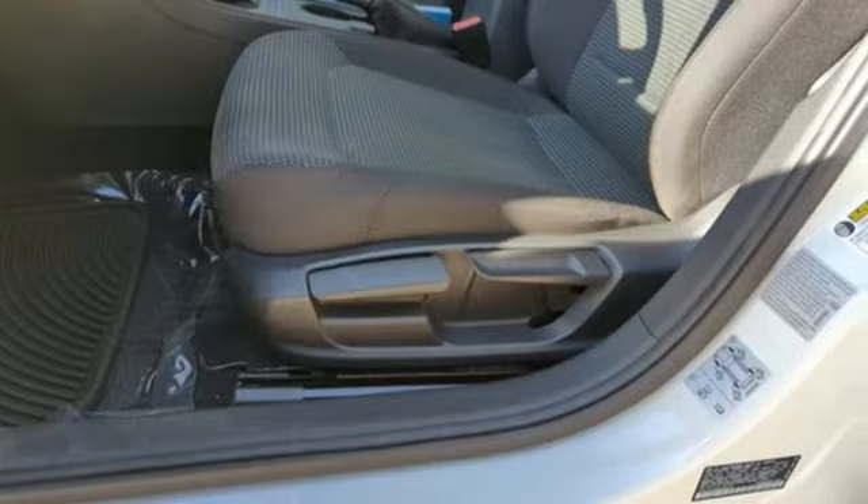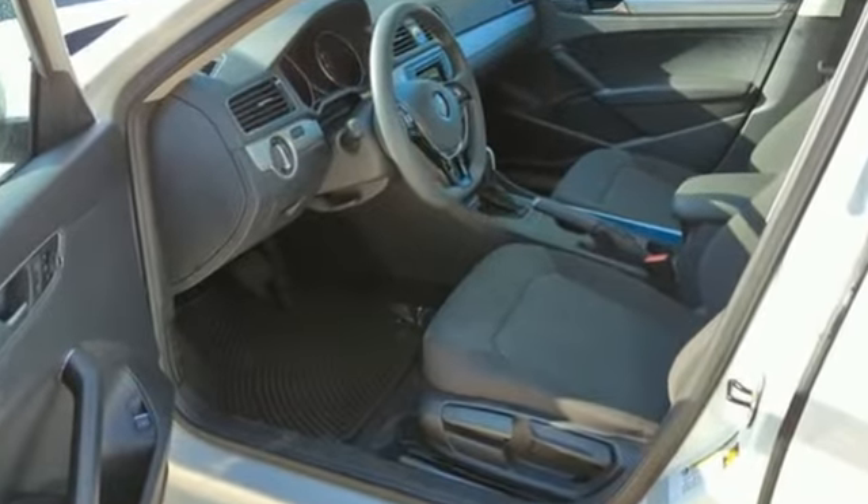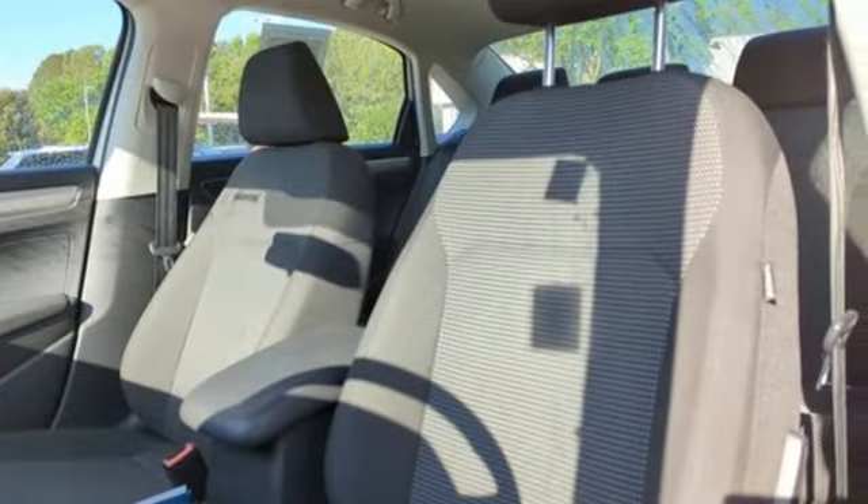And with features like these, every drive is a pleasure. External memory control, Bluetooth, Climatronic dual zone climate control, USB port.